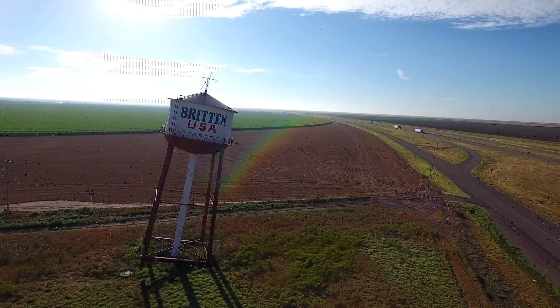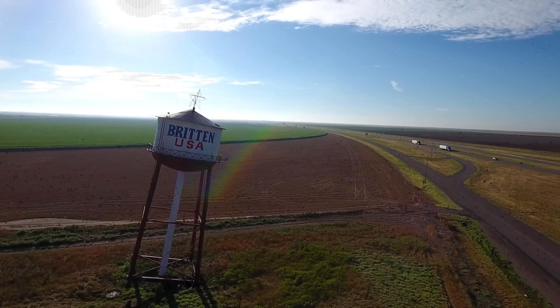The Leaning Tower of Pisa is actually still standing using this same principle. Pretty cool, huh?